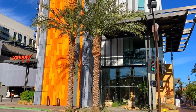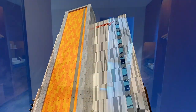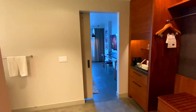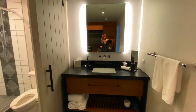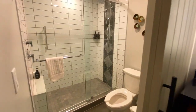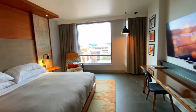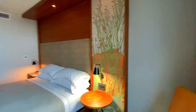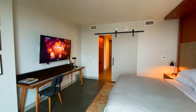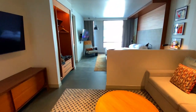Now let's talk about the rooms. As mentioned, there are a total of 198 rooms and 12 suites. We had a chance to check out a couple of room types — here is a walkthrough of one of their standard rooms, and of course here is a walkthrough of one of the suites.